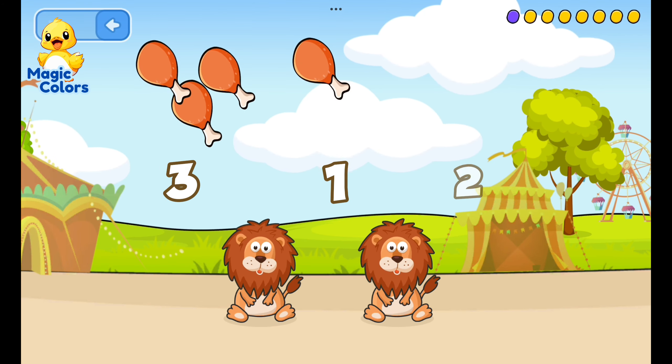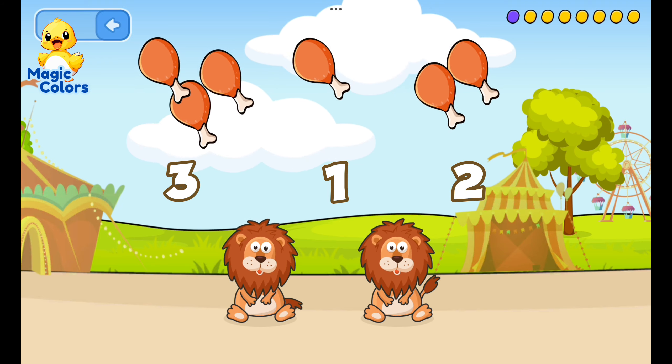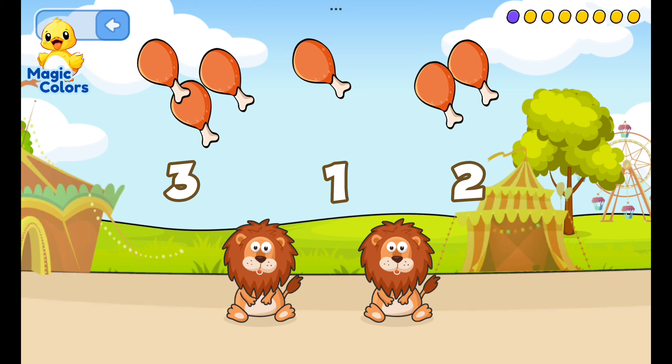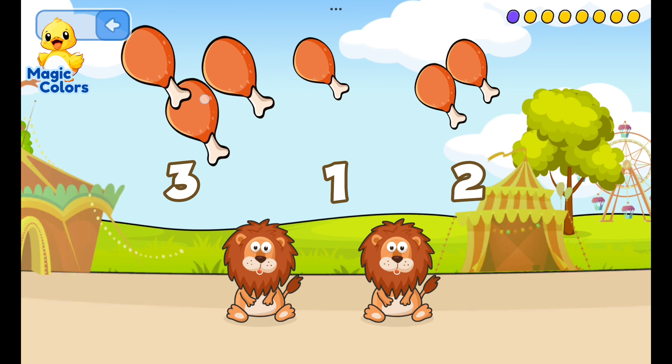Feed the lion according to the number. The lion is a carnivorous animal — its food is meat.